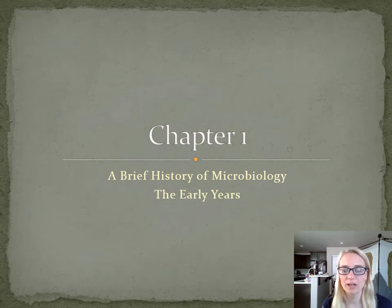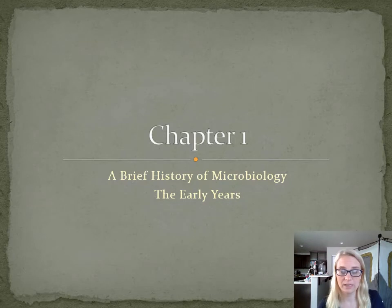Hello everybody, welcome to microbiology. This is the first of our mini lessons. Since we can't meet together in person, what I will be doing is presenting the lectures in these short little chunks from each chapter. The presentation will follow along with the PowerPoints and lecture notes that are available on Blackboard, which I have here to make sure I'm touching on everything.